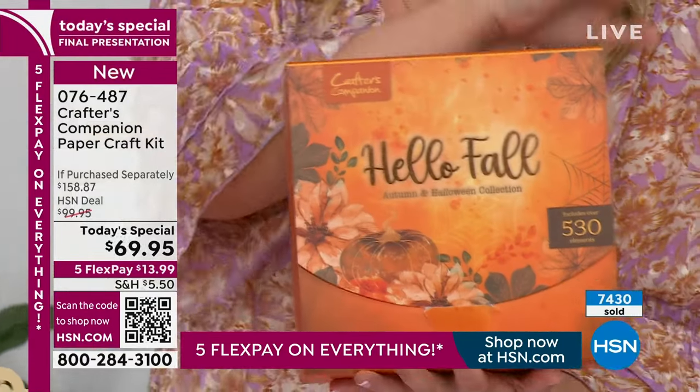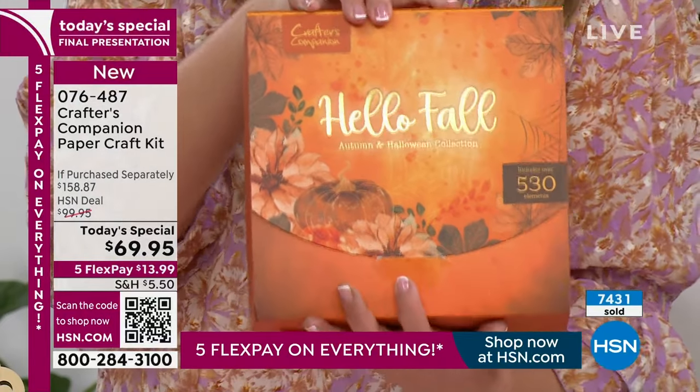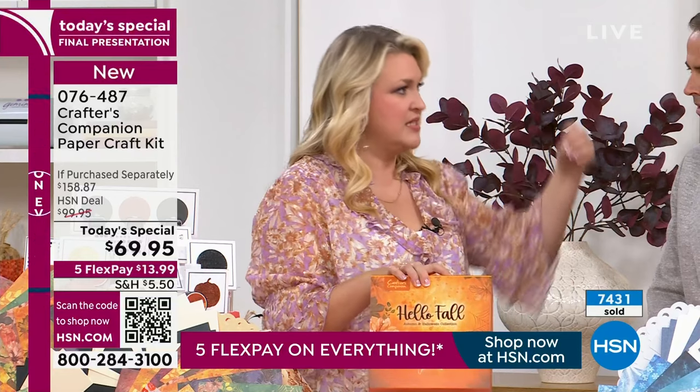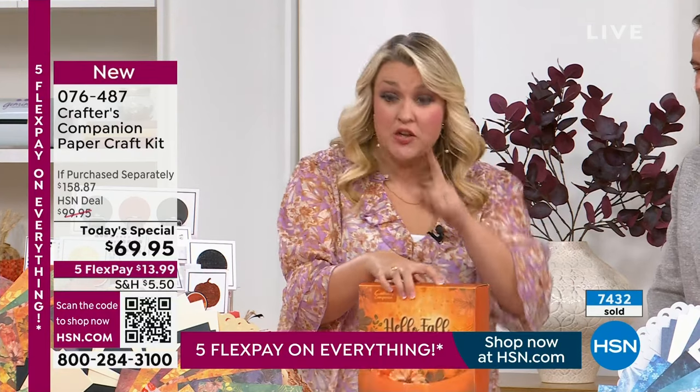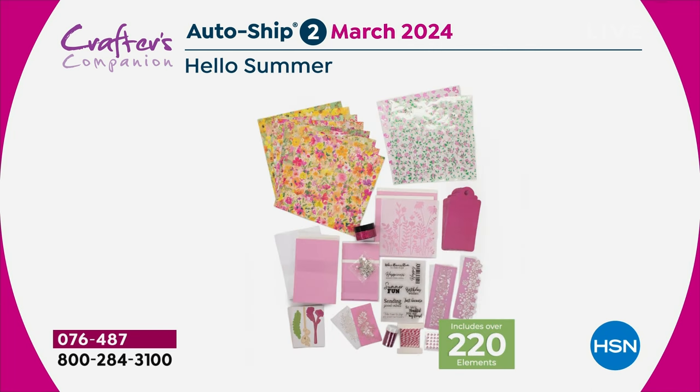This is the Hello Fall. Whether you go for the Hello Fall or the Sparkling Snowflake, if you lock one of them into AutoShip, you get 530 pieces in this one. In each of your AutoShips, you are gonna get another 250. That's about half the quantity of what's in your today's special, but instead of being half the price, these are locked in at under $30 and free shipping.